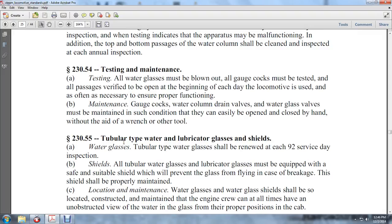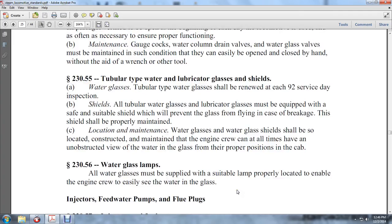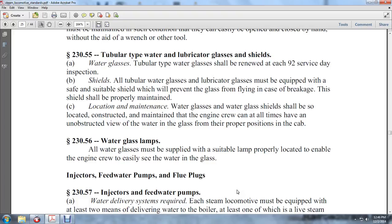Shields: The tubular water glass must be equipped with a suitable shield which will prevent the glass from flying in the case of breakage. This shield shall be properly maintained. The water gauge glass shield shall be located and constructed so that the engine crew can at all times have an unobstructed view of the water glass in the proper position in the cab.